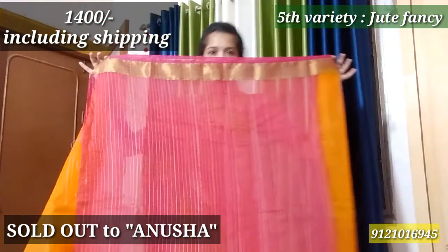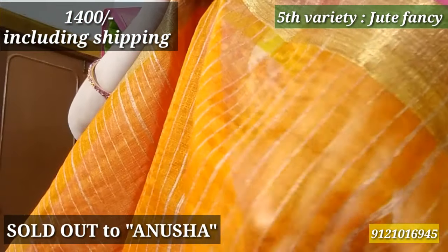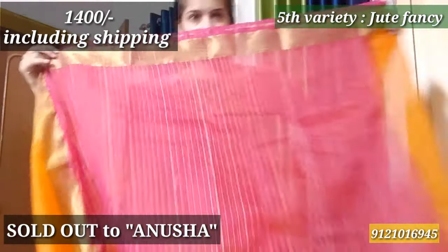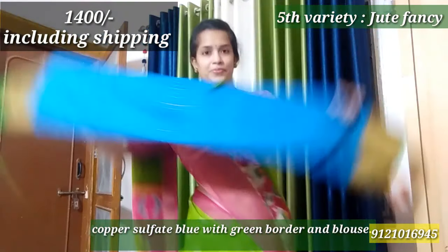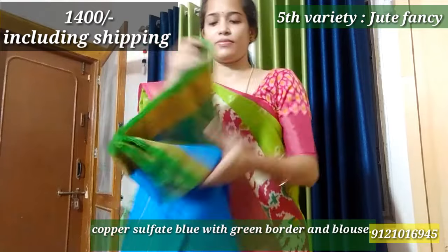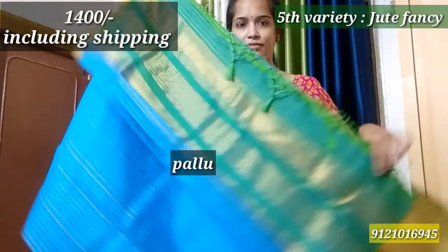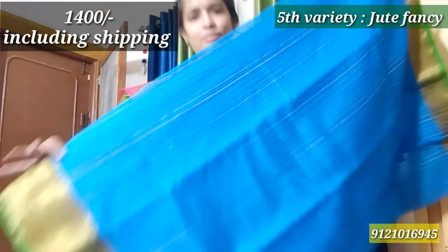This is the 2-inch border, 5-wide and 3-inch border with complete contrast. The orange and pink blouse — this is a soft cloth. It is crisp and at the same time comfortable to the skin. This is the blouse piece with tassels. The price is ₹1400 including shipping.